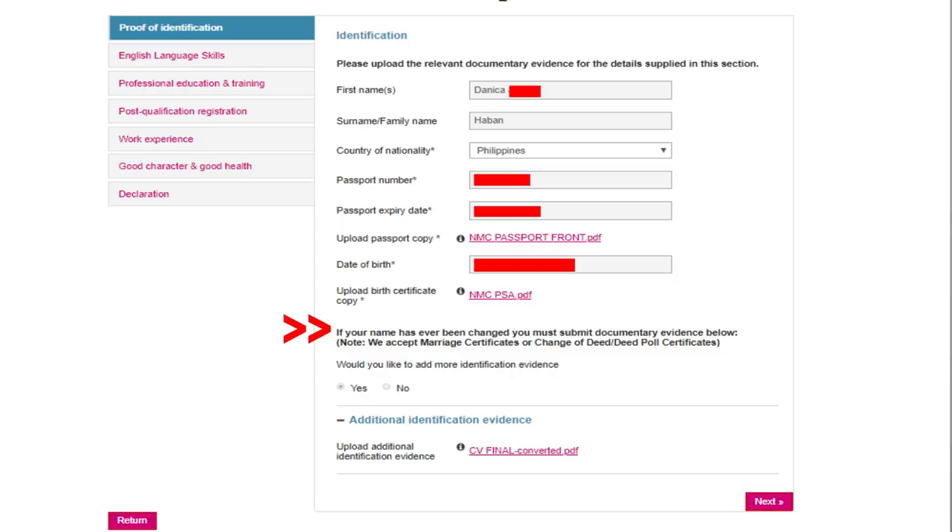If your name has been changed, the NMC accepts a marriage certificate or a deed poll certificate. That wasn't applicable to me so I left it. The next question asks: 'Would you like to add more identification evidence?' Click yes, then upload your file. I was advised to upload my CV or curriculum vitae there.